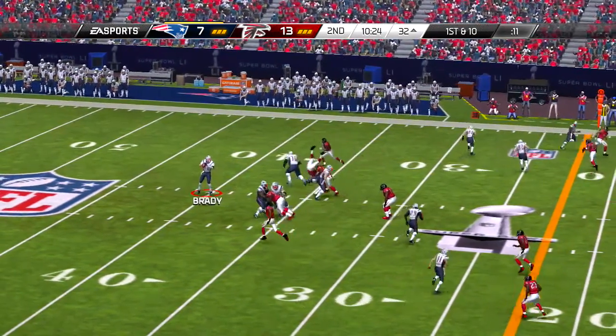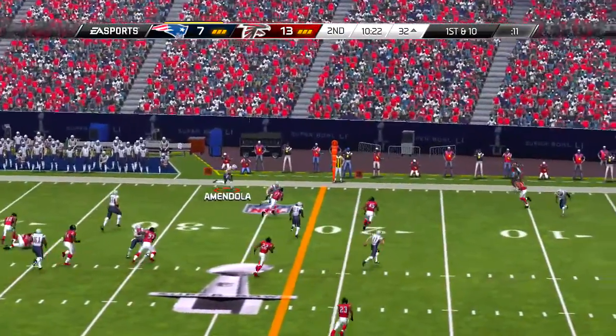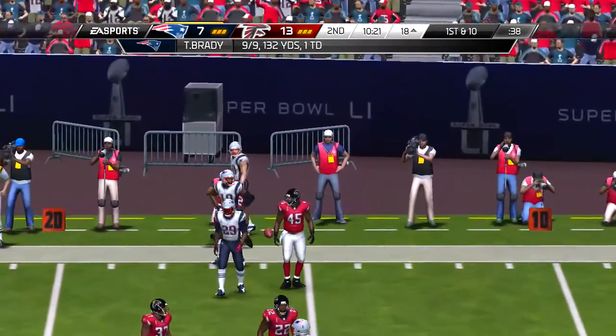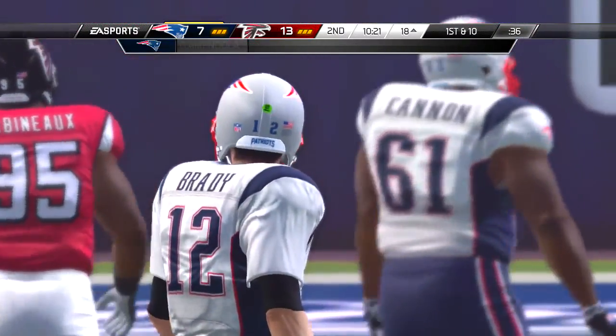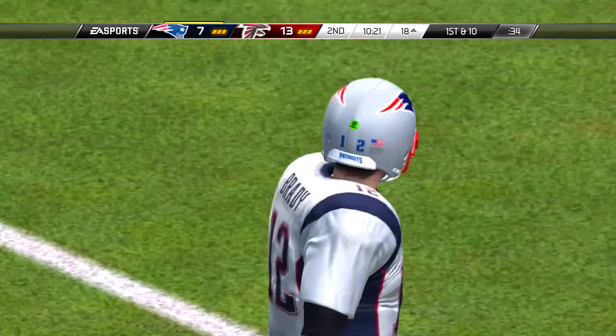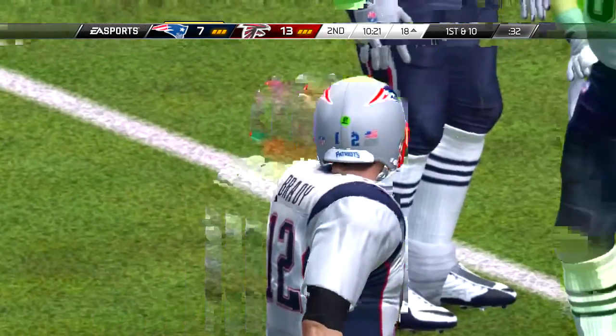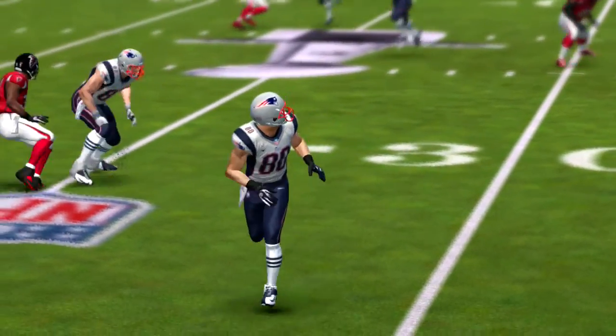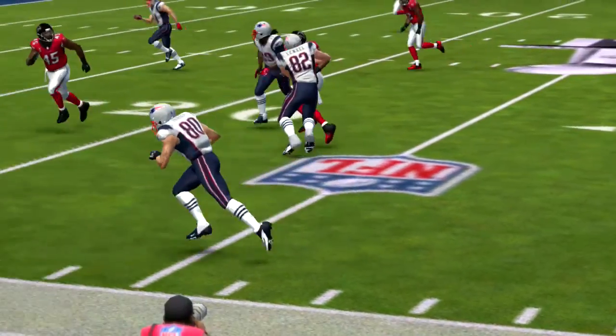Offense in a good spot, second and two. They'll try the handoff — running left side, and there's the tackle, but there's also a first down for the offense. This is old-school football. Run it. Keep possession. Keep it moving. Keep the clock going. I love this kind of game.